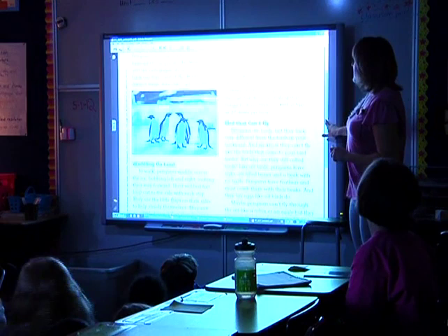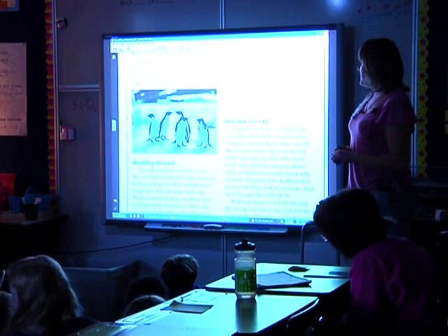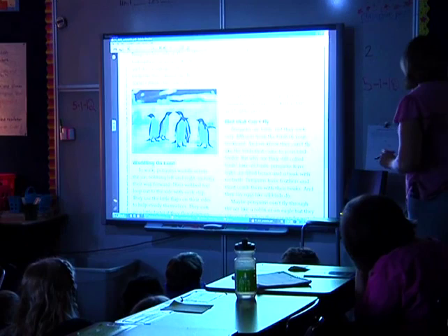They zip around the icy Antarctic water like torpedoes with tuxedos on. The little wing flaps and the webbing between their toes help move them through the water at high speeds. Penguins have been clocked at as fast as 27 miles per hour. Turn and talk — what are you thinking?